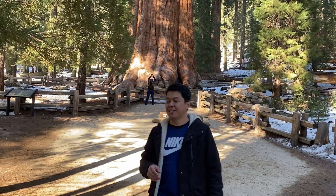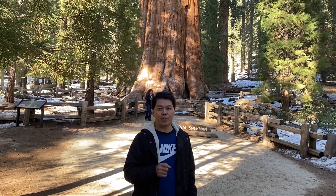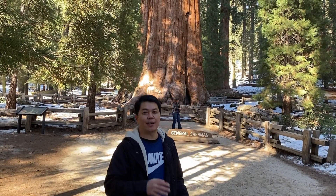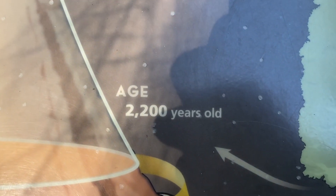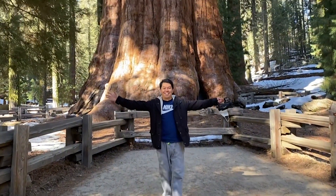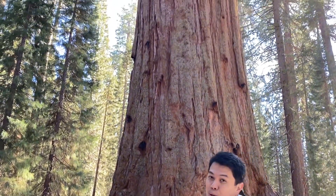So guys, ito yung General Sherman tree — ito yung pinakamalaking puno sa buong mundo. Ang tree na to, 2,200 years old na. Ang taas niya, 275 feet, at meron siyang circumference na 103 feet. Nasa Guinness Book of World Records siya bilang pinakamalaking puno sa buong mundo.